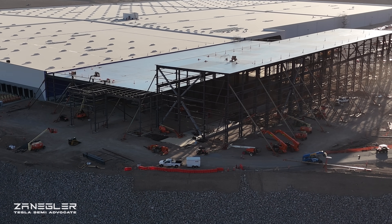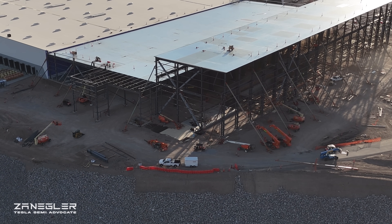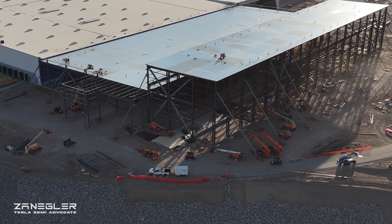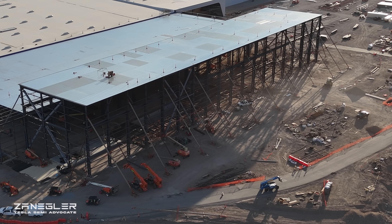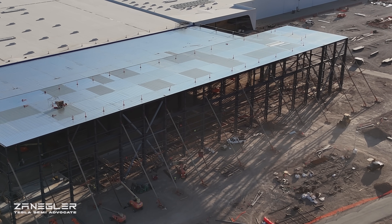Due to the lighting, some areas will be far better exposed than others. Unfortunately, the stamping section from this direction is not excellent lighting to see what's going on underneath the roof and through the walls.